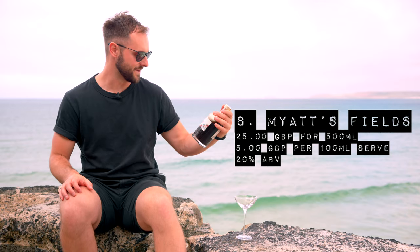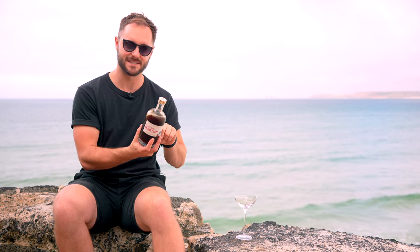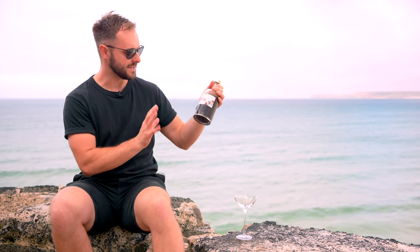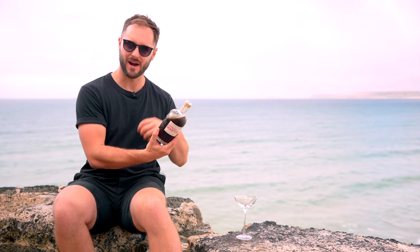Next up we have Myatt's Fields from London. This is quite interesting because they say it contains espresso along with vodka and coffee liqueur. The Amazon description says this is coffee from Monmouth and it's hand-pulled espresso, which is a really good sign. When chilled you get a little bit of separation and murkiness, which implies this is hand-pulled espresso — that's what we want. Serving-wise, they recommend shaking over ice hard for 30 seconds, which might cause quite high dilution, although the 20% ABV and potentially freshly brewed espresso could counteract that.